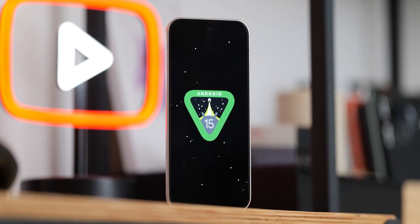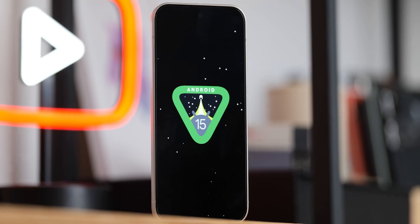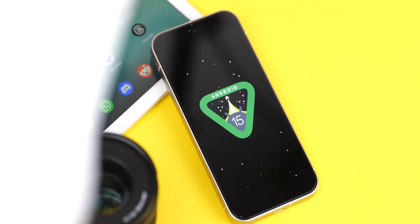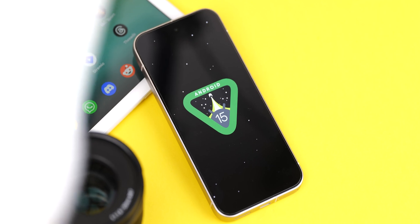Android 15 has arrived for Pixel devices with more phones expected to follow in the coming months. Here are some features that you should enable or change right away to improve, secure, and enhance your Android 15 experience.